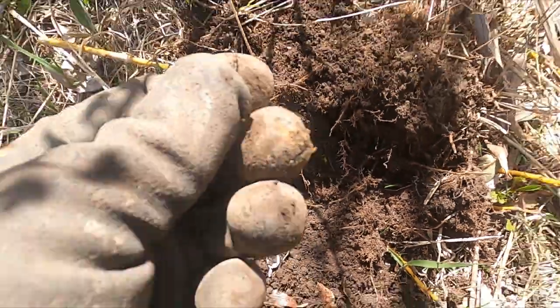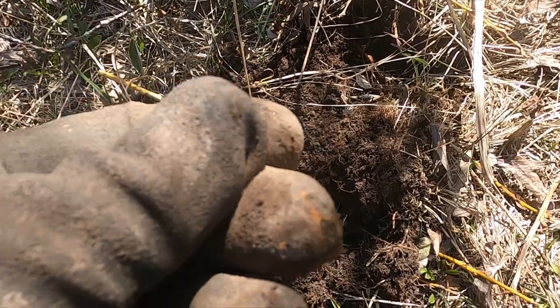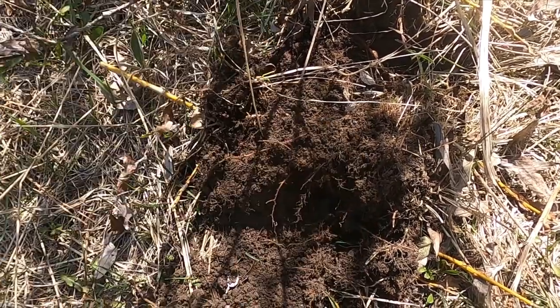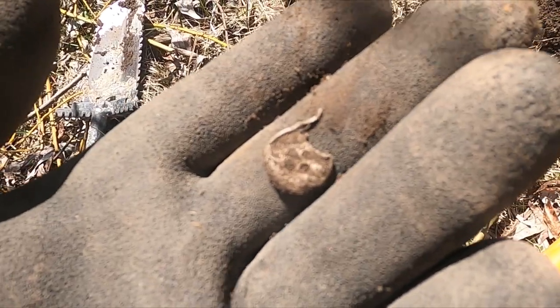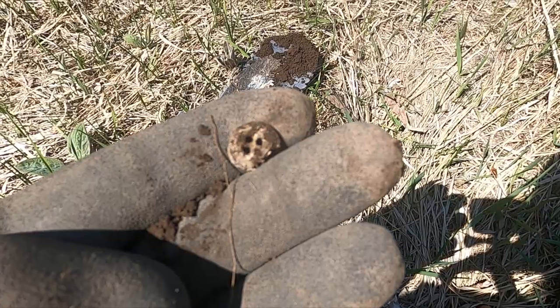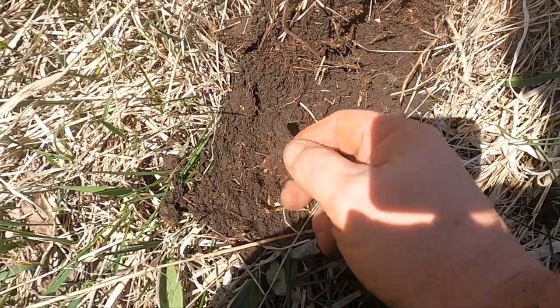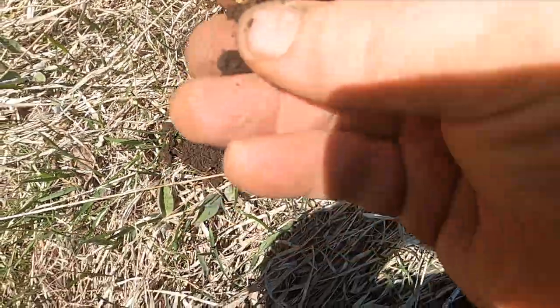I got a little button here — a little two-hole. Nice. Here's another button; this one looks like it's been plow-whacked a little — a four-hole. Another little four-hole.